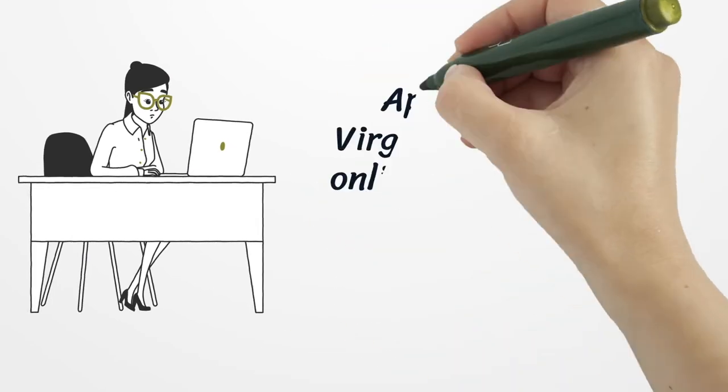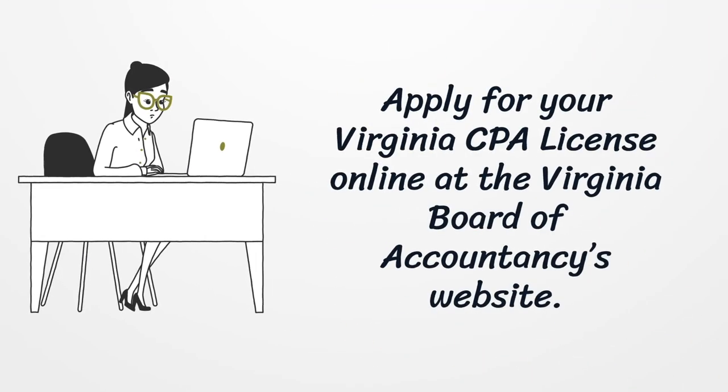Apply for your Virginia CPA license online at the Virginia Board of Accountancy's website.